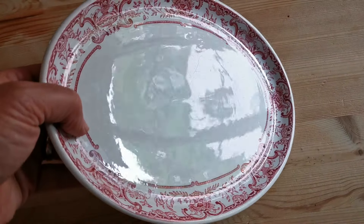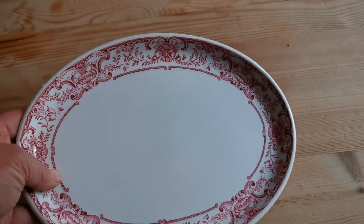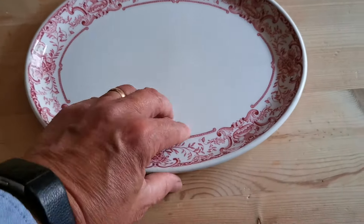Just to show you the surface — there is a little bit of wear on the knife mark side, but otherwise this is in bright condition on the display side.